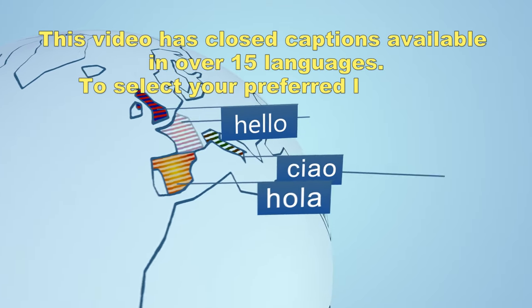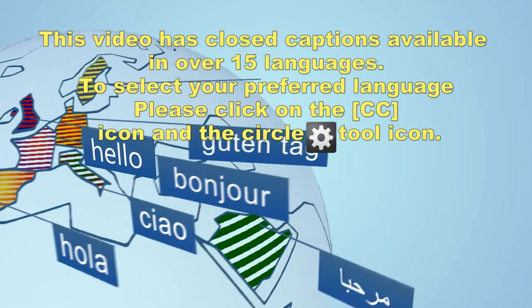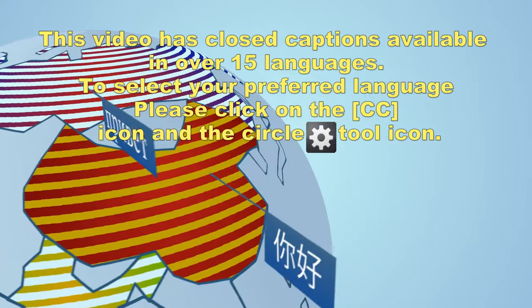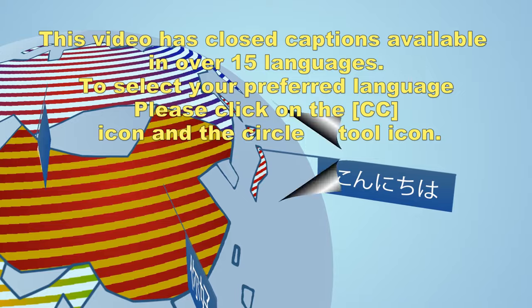This video offers closed captions in more than 15 languages. To choose your desired language, click on the CC icon and the circle tool icon.